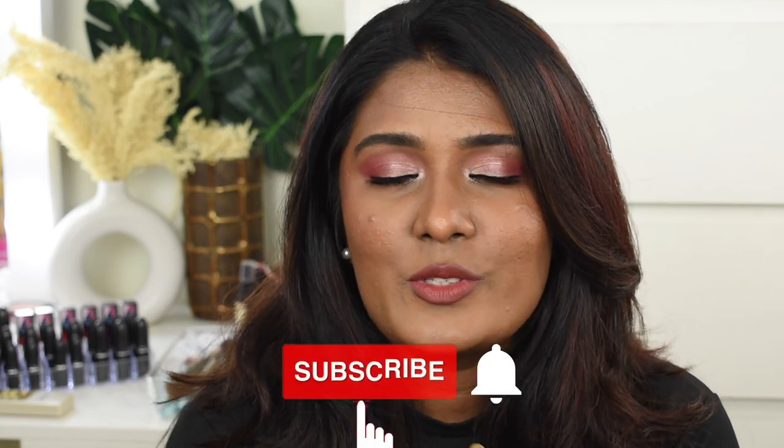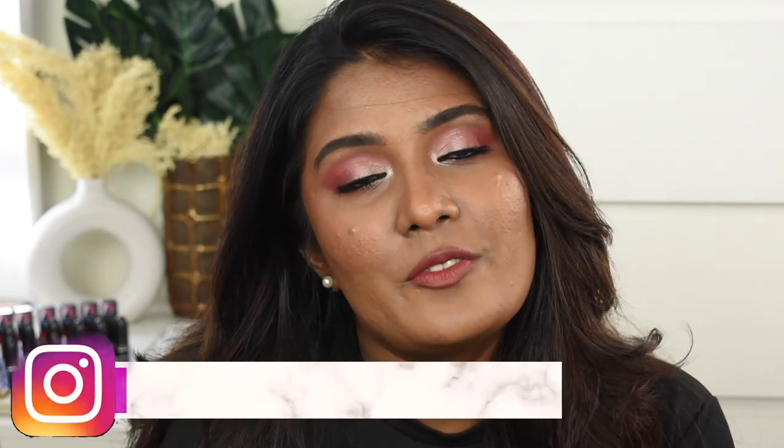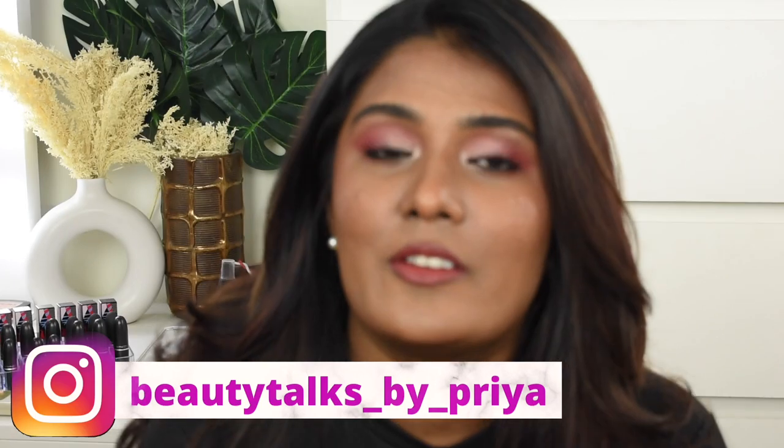All the recently purchased products are so good! I hope you guys love this content. If you liked it, please give a big thumbs up, subscribe to my channel, hit the bell icon for notifications, and follow me on Instagram. With that, I'm signing off — until next time, bye from Priya, bye bye!